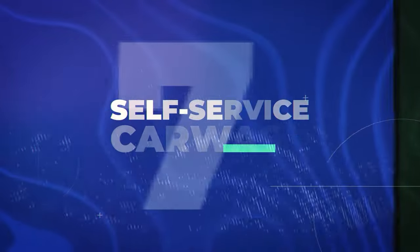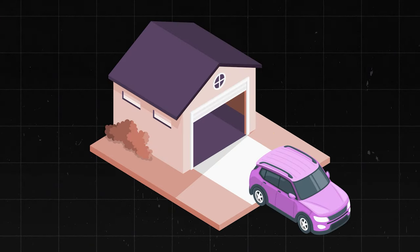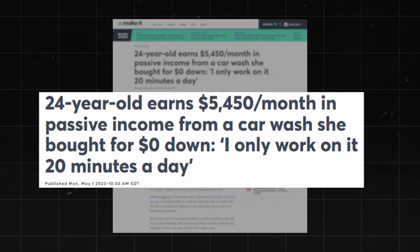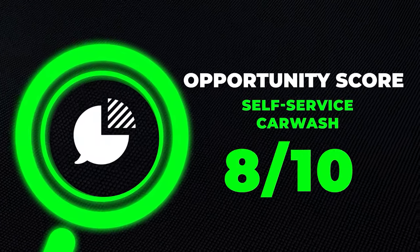Now let's get into a few relatively passive physical businesses. The first one is a self-service car wash — literally exactly what it sounds like. You pay maybe five bucks and it allows you to wash your car. If you don't think you can make money with this, there's a 24-year-old who says she earns about $5,500 a month in passive income from a car wash she bought for $0 down, and she only works on it 20 minutes a day. So it is relatively passive. I'll go ahead and give it an 8 out of 10 opportunity score.